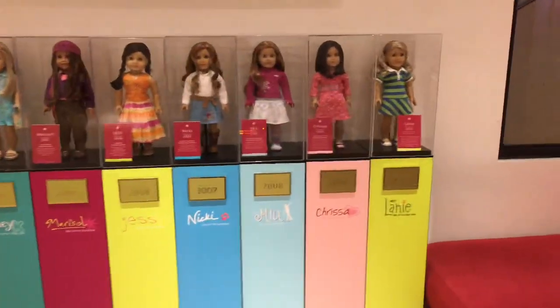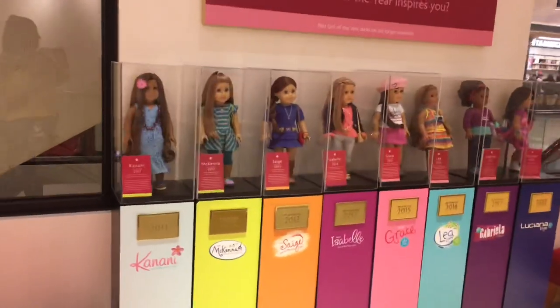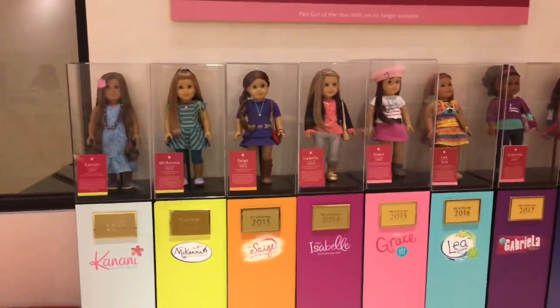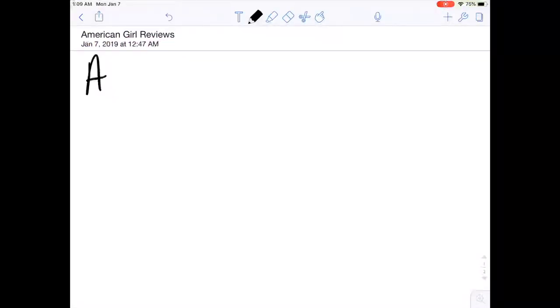Hey guys, it's BiggestAGFriendEver here back again, and the other day I went to the American Girl Place Chicago. This means that I got an up-close look at Blair Wilson and her entire collection. So today I'm going to be giving you guys my opinions and my overall review on Blair and her collection.